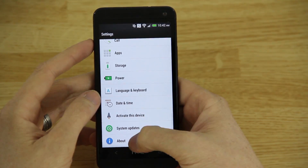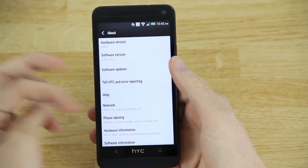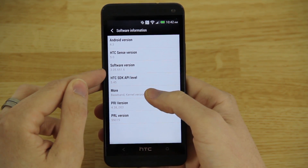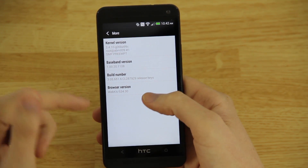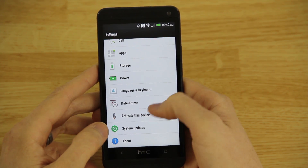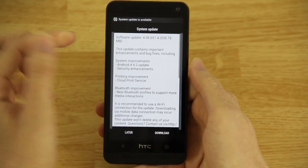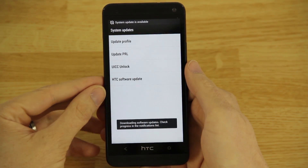We'll go to Settings, then About Phone. I can disable the data right here so it won't say 'data call failure.' If we go to Software Information, you'll see we are on Android 4.3, software version 3056516 — that's the RUU I flashed. Now we go to System Updates, HTC Software Update, and hit 'Check Now' — hopefully it'll say there's an update.